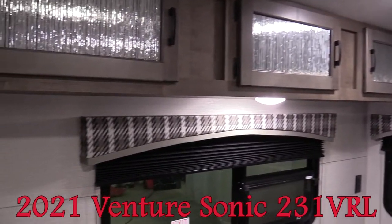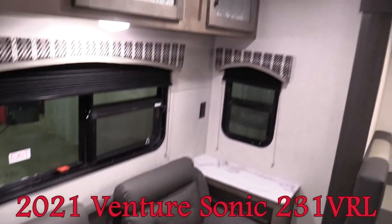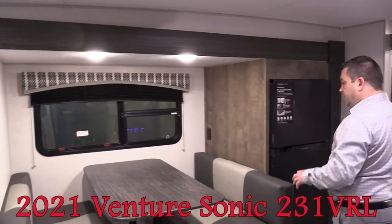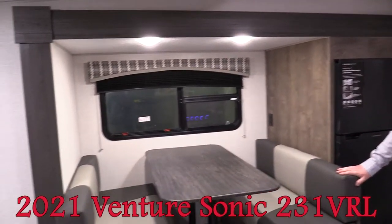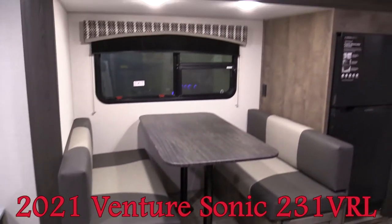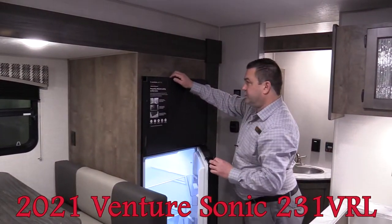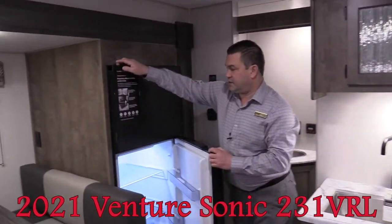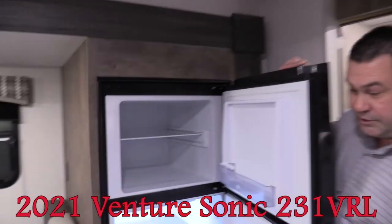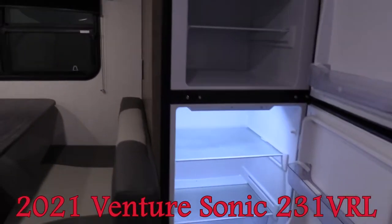They didn't cut any corners — there are windows on the side, nice valances, and upgraded cabinetry. All the lighting in this coach is LED. There's a nice booth dinette that will also convert into a bed if you need extra sleeping space. We always hear about larger fridges in the industry, and these guys delivered — they've got an eight cubic foot fridge in here with lots of storage.